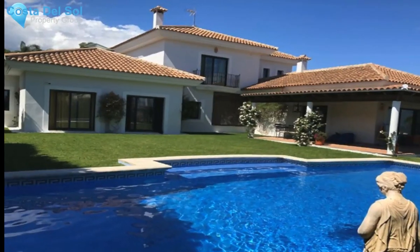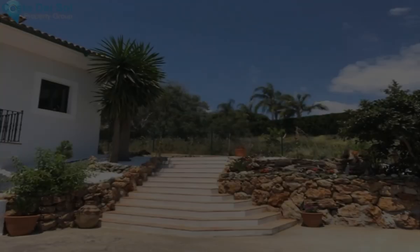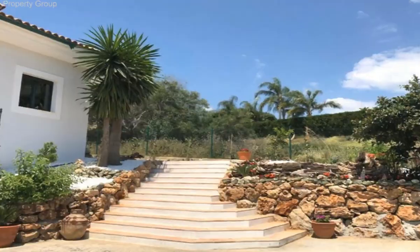Rusted-style villa with modern finishes in Los Flamingos Golf Resort, near the Hotel Villa Padierna, Marbella.